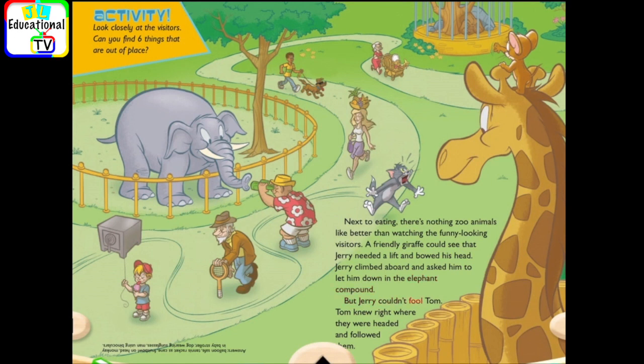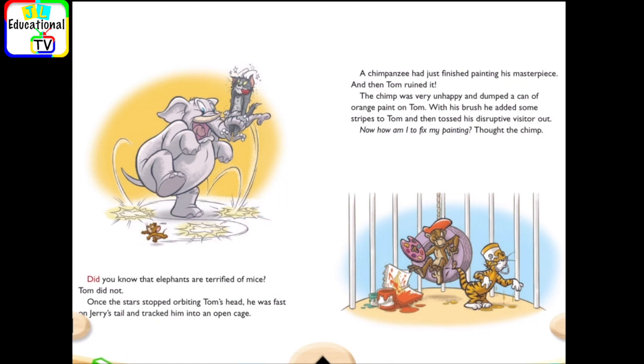But Jerry couldn't fool Tom. Tom knew right where they were headed and followed them. Did you know that elephants are terrified of mice? Tom did not. Once the stars stopped orbiting Tom's head, he was fast on Jerry's tail and tracked him into an open cage.